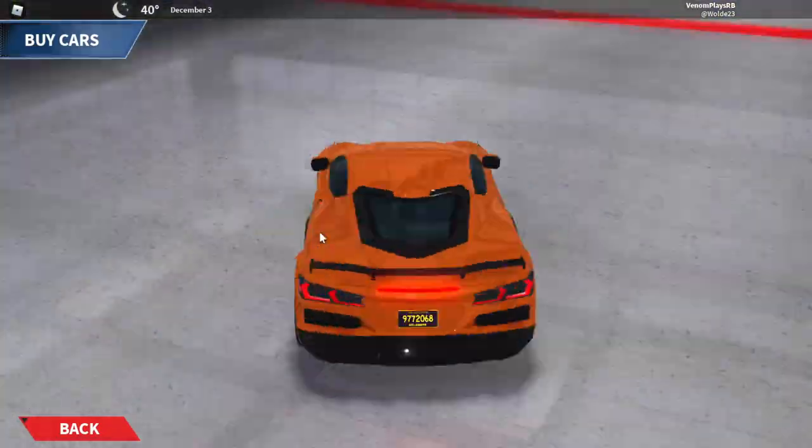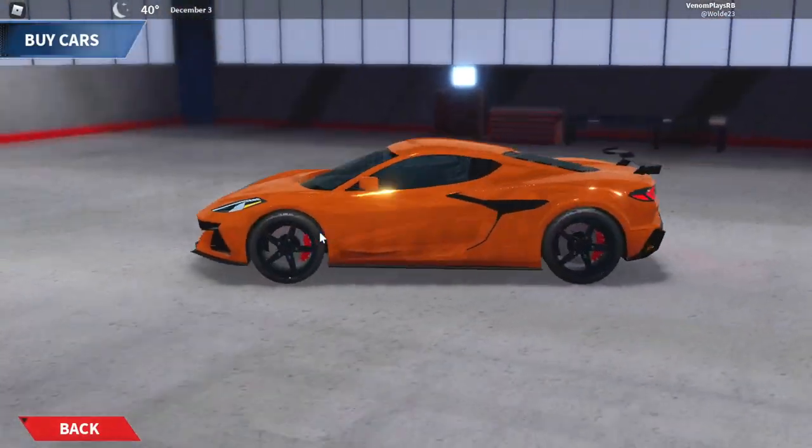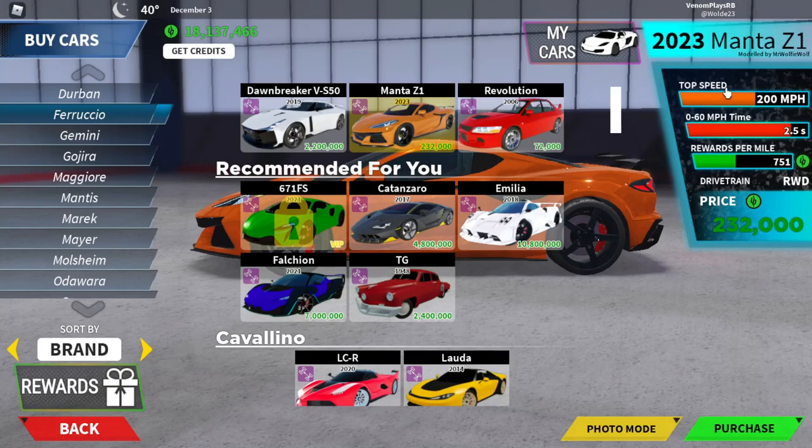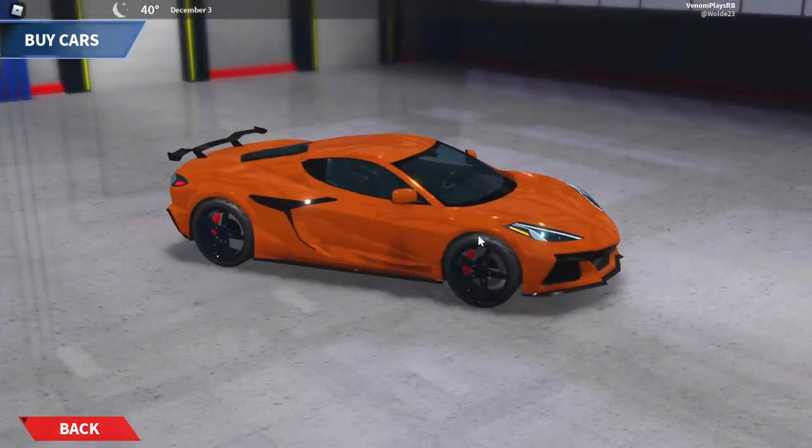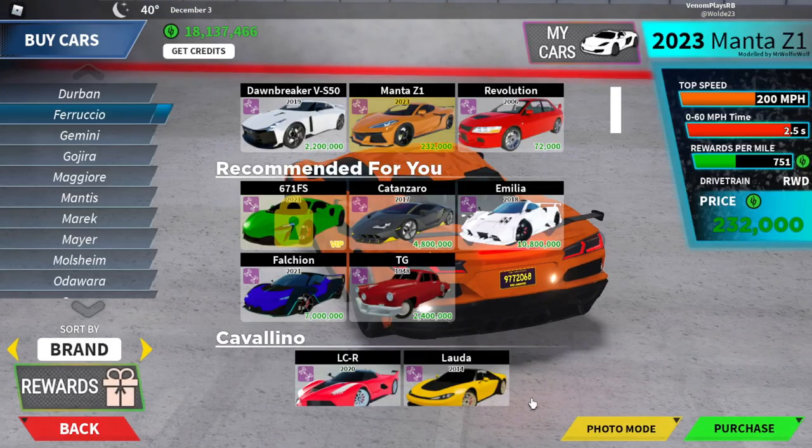So what we're going to be checking out today, guys, is the new Corvette. The stats go 200 miles an hour, 0-60 at 2.5 seconds, and a value of 751 cash per mile, with rear-wheel drive. It costs $232,000. The acceleration is so OP for the price, so let's buy this.